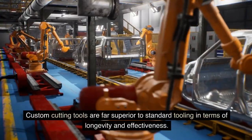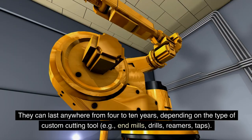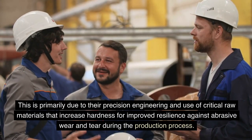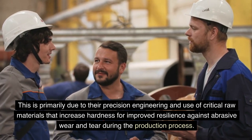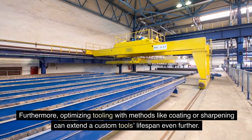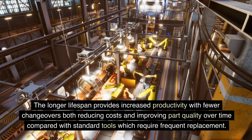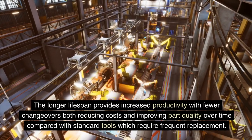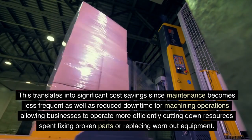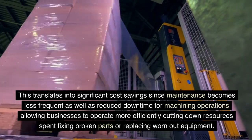Longer tool lifespan: Custom cutting tools are far superior to standard tooling in terms of longevity and effectiveness. They can last anywhere from 4 to 10 years, depending on the type of custom cutting tool — end mills, drills, reamers, or taps. This is primarily due to their precision engineering and use of critical raw materials that increase hardness for improved resilience against abrasive wear and tear. Optimizing tooling with methods like coating or sharpening can extend a custom tool's lifespan even further, providing increased productivity with fewer changeovers, reducing costs, and reducing downtime for machining operations.